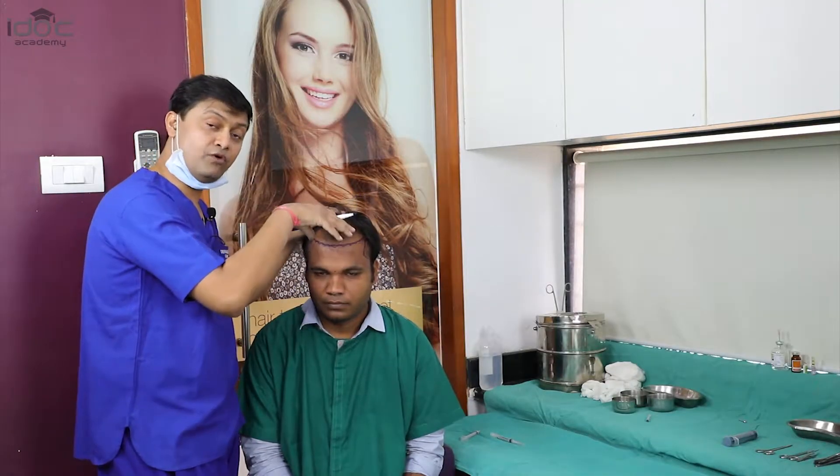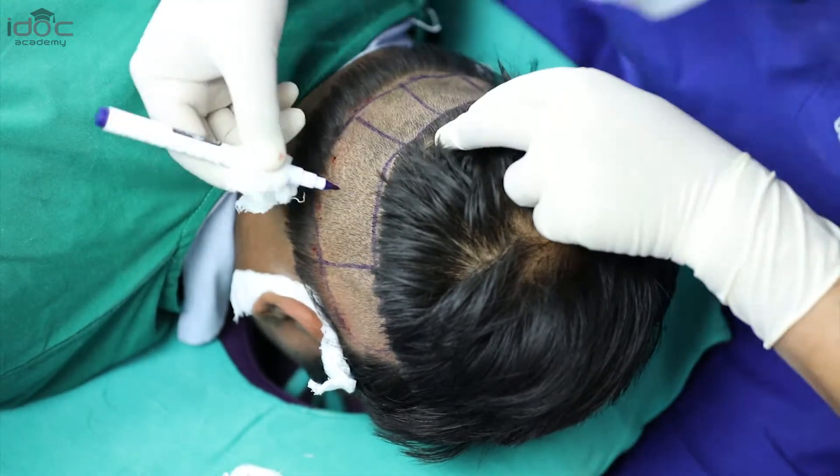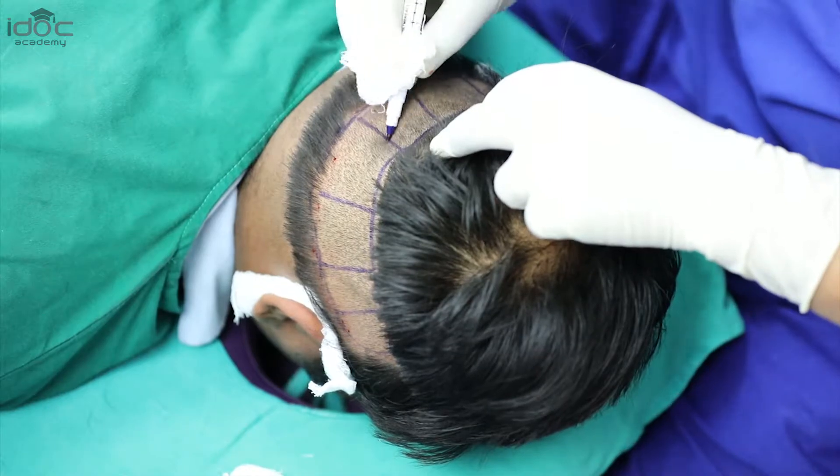We will be reinforcing the grafts in those areas which are thinned out. Now we will divide the whole donor area into 16 quadrants.